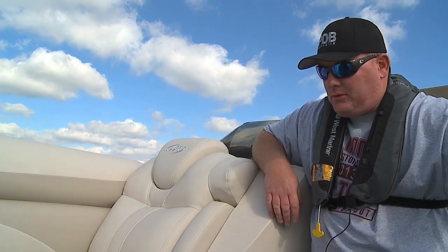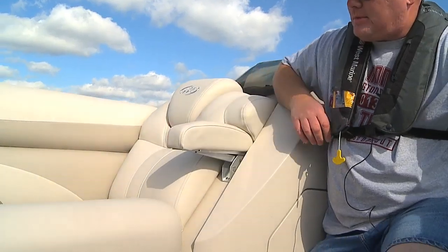There are a lot of unique features around this boat, including these pop-up armrests on the chaise lounges.